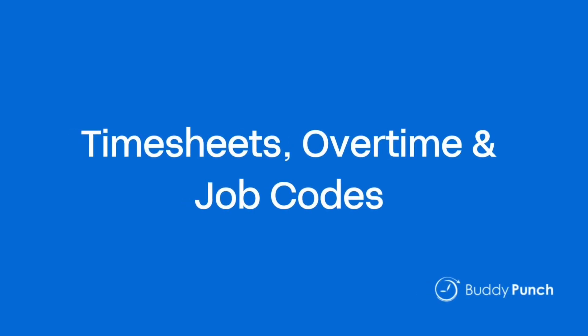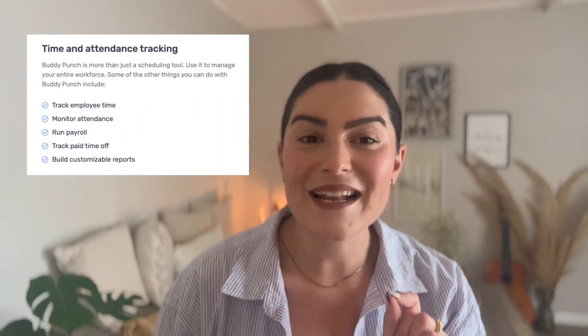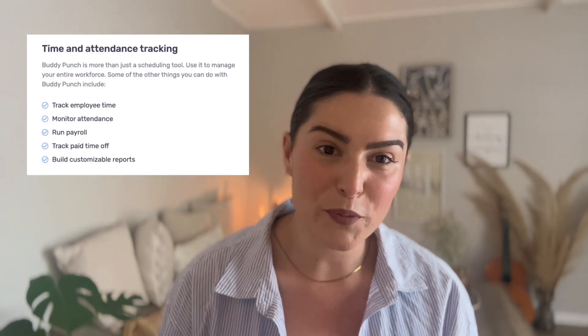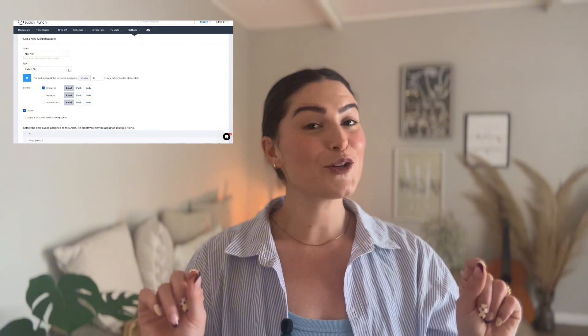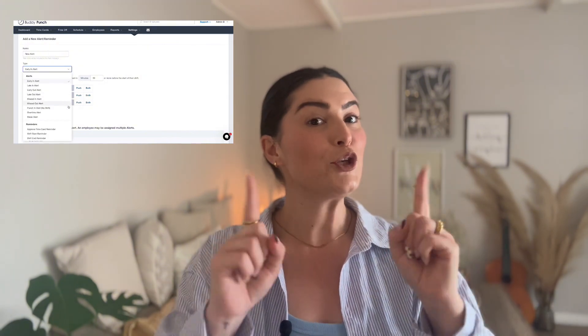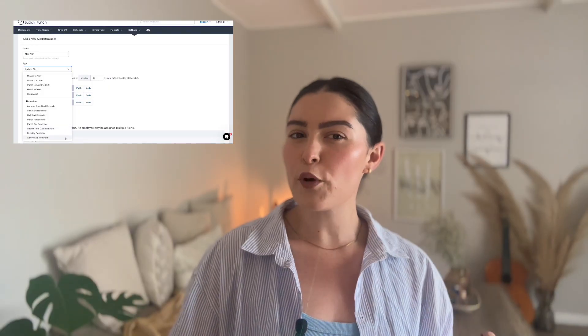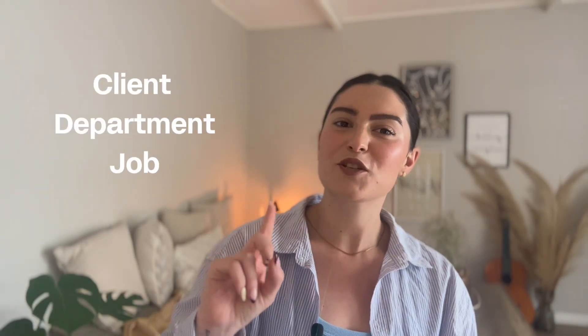Number two: timesheets, overtime, and job codes. Once punches are in, Buddy Punch automatically creates timesheets, which means no more manual data entry. Managers can review, tweak, or approve entries before payroll. It also tracks overtime in real time and sends alerts when someone is close to going over, saving you from surprise costs. Need to know which project those hours belong to? Add job codes so you can break down time and costs by client, department, or job.